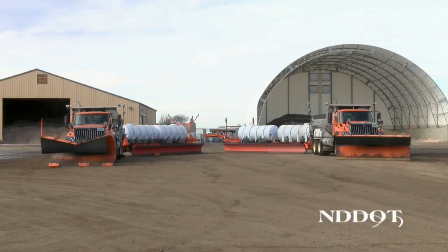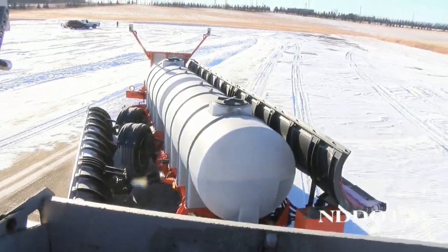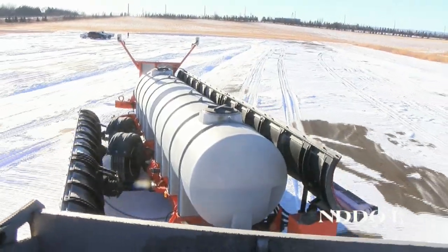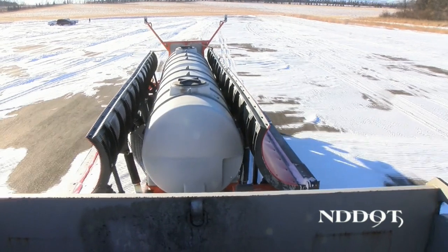The tow plow is the newest snow fighting equipment in DOT's fleet, and is an even bigger piece of machinery than a traditional plow. The tow plow is a trailer-mounted plow pulled behind a regular snow plow truck. It swings out to the left or the right, essentially doing the job of two snow plows.